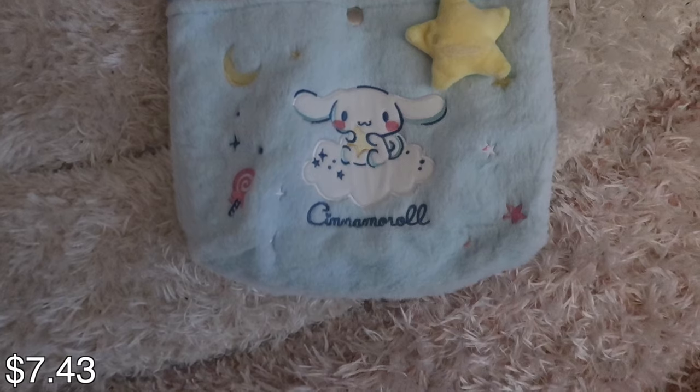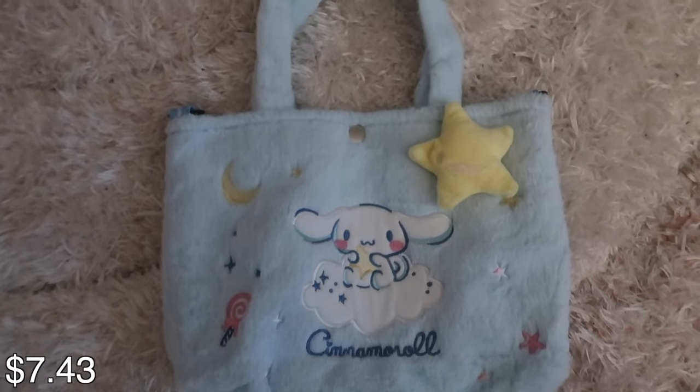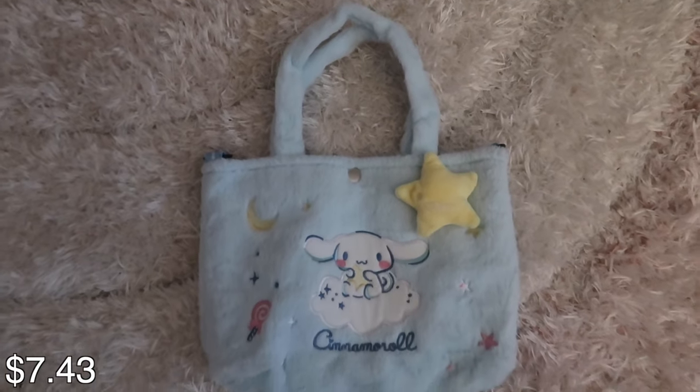Last but not least, I got this cinnamon roll crossbody bag. Khaleesi absolutely loves it — she's my nine-year-old and she fell in love when she saw it. So that's everything in my haul. As you can see, they have a large variety of things: home decor, glasses, clothing, all kinds of stuff.